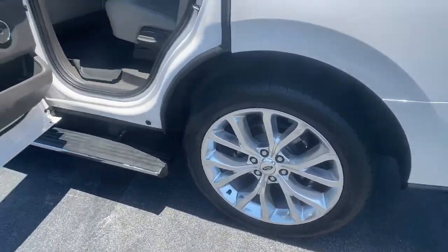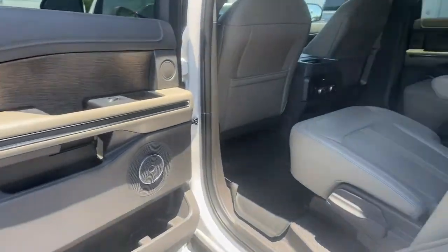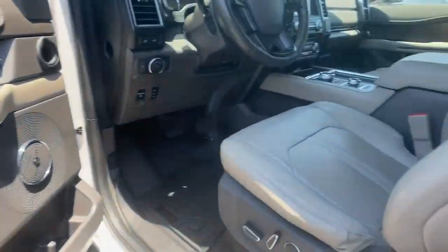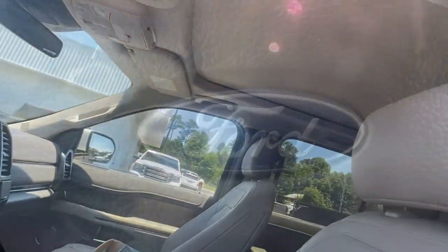Navigation system, keyless entry, sunroof/moonroof, fog lamps, 4x4, power passenger seat, heated rear seat, power lift gate, third row seat, aluminum wheels.